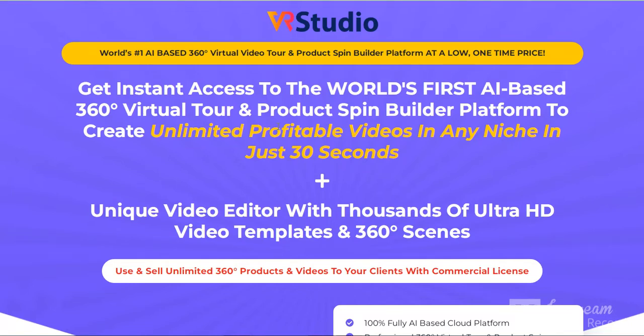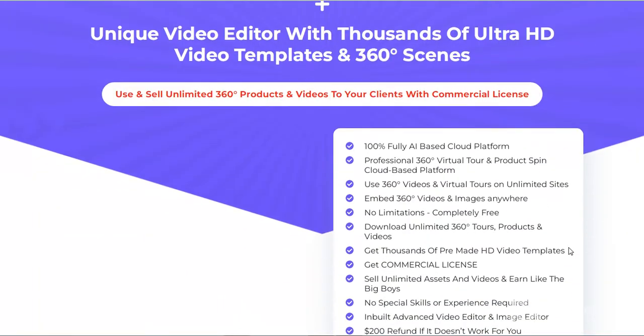Create videos in any niche in just 30 seconds. Unique video editor with thousands of ultra HD video templates and 360 scenes. A fully cloud-based platform with no limitations, completely free, no special skills or experience required.